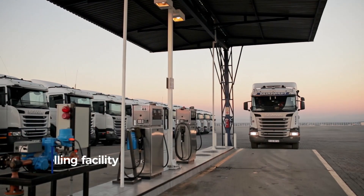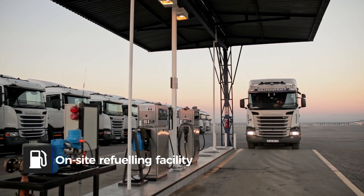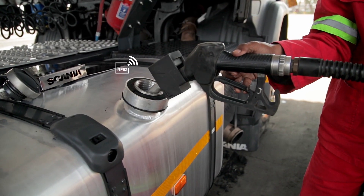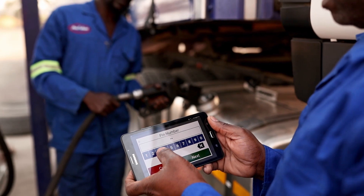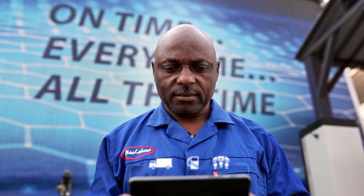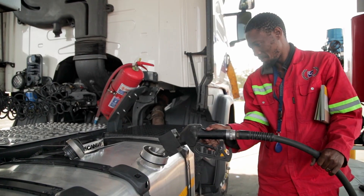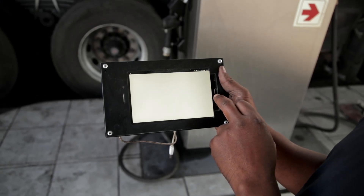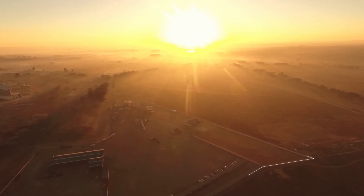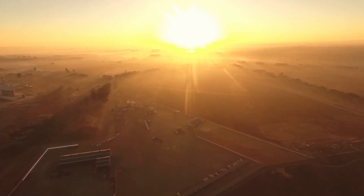Before any truck starts or continues its journey, we fill up its tank at our on-site refueling facilities. Here we use highly advanced technology to ensure accurate fuel management and quality control. Our national network of fueling facilities is all integrated into our TMS system.